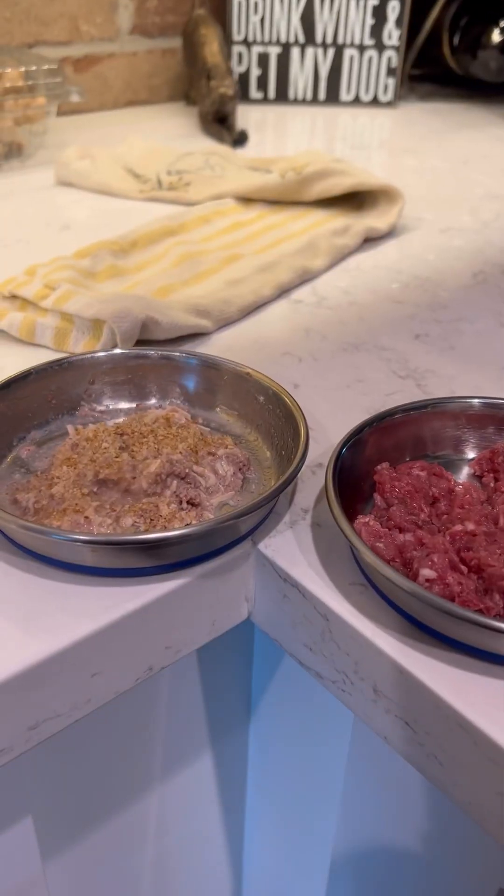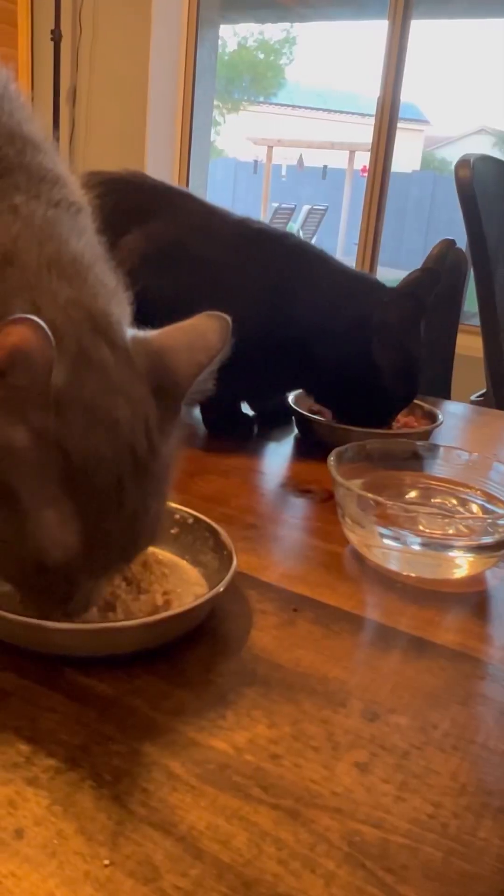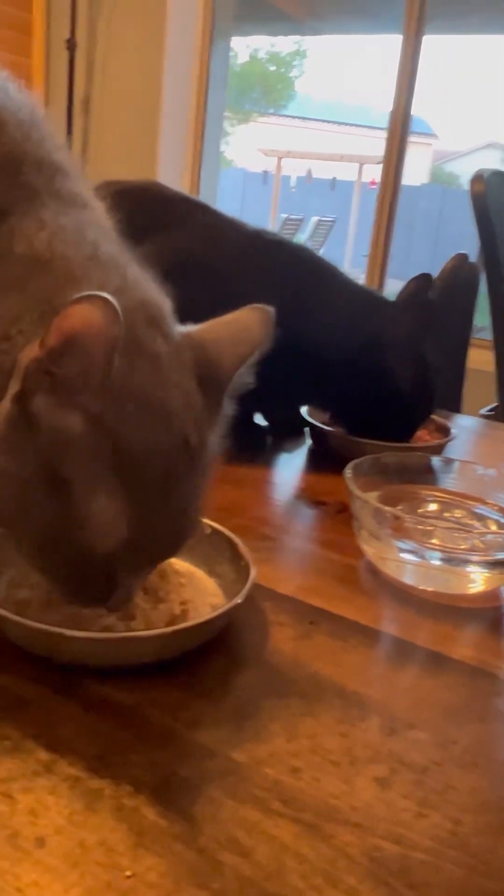Now we're going to move on to the kitties. I take their food — they like to eat elevated — so there's Maggie and Frankie waiting for his breakfast. They like to eat in the office. I put their food on the desk and as long as I'm standing here they'll both eat, but as soon as I leave the room Frankie's like, 'Wait, where did my mom go?'